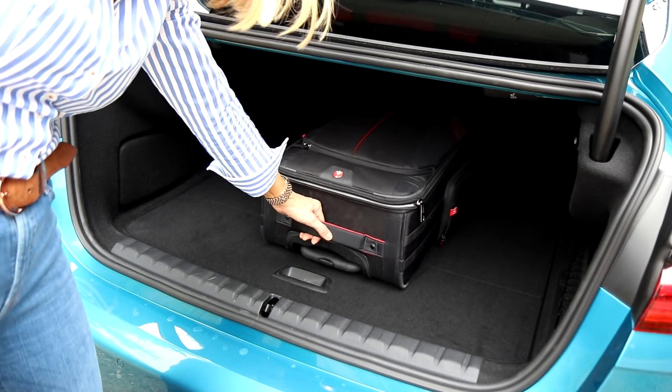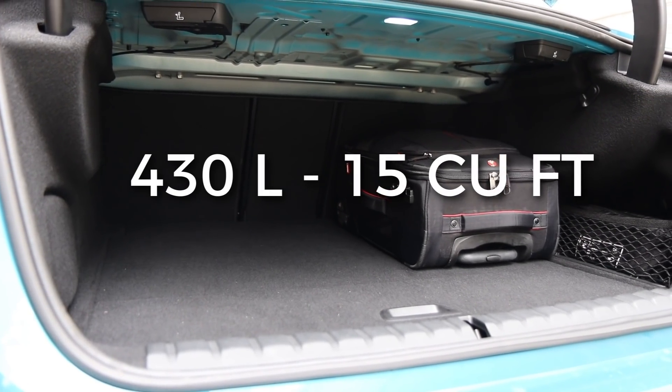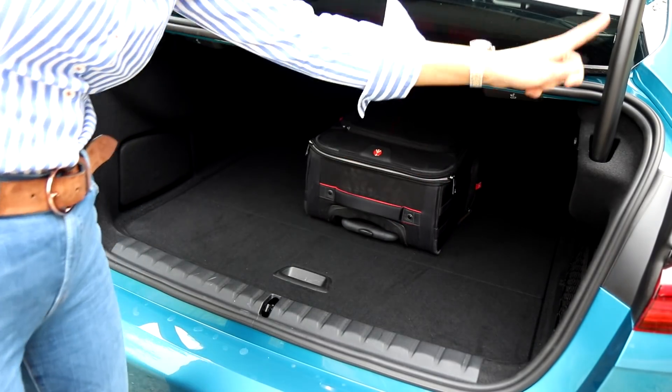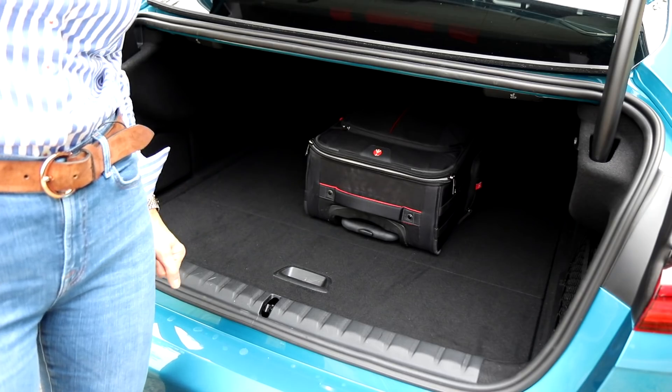430 litres of boot space. You have to lean to see it, but easy access — slide in, slide out. Nice and square shape, and that's enough about the boot.